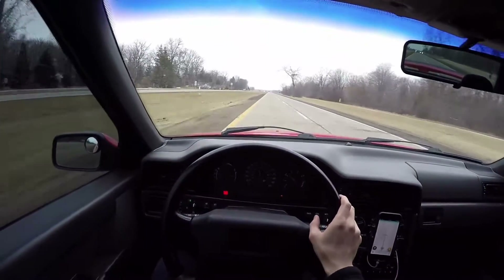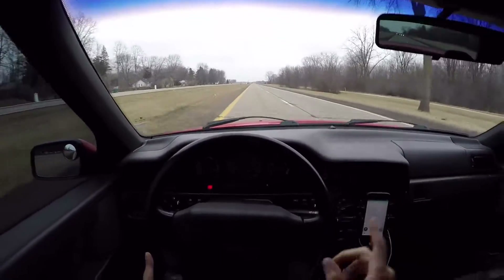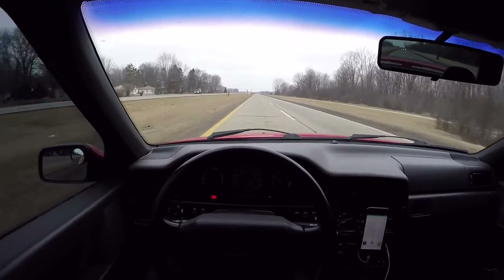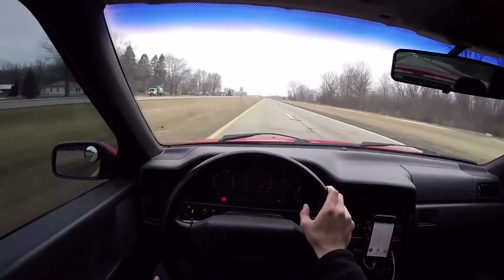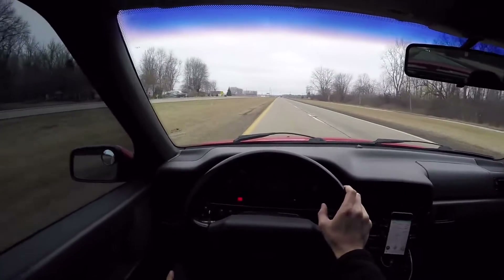I wanted to introduce the Volvo 850R. This is a 1996 Volvo 850R sedan, not the wagon. The wagon is definitely cooler, but when I was in high school I had the sedan, so I had to get another sedan.